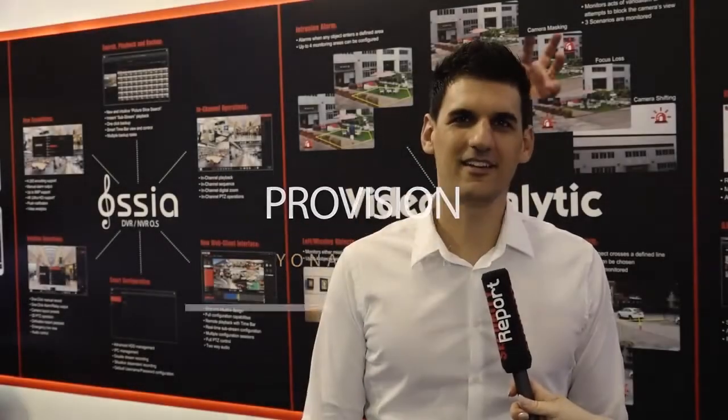My name is Yonatan from ProVision ISR. I'm in charge of the production product in China. ProVision ISR is an Israeli manufacturer for CCTV products, and this year we exhibit here at IFSEC 2017.